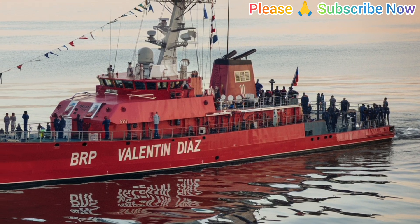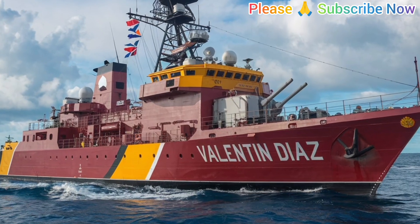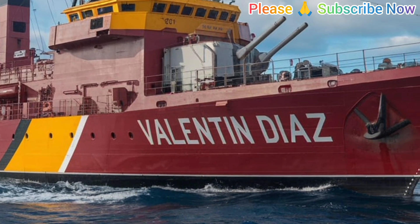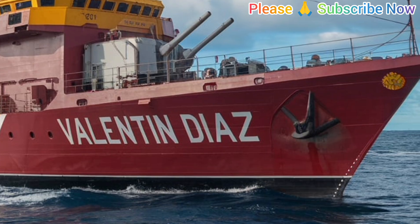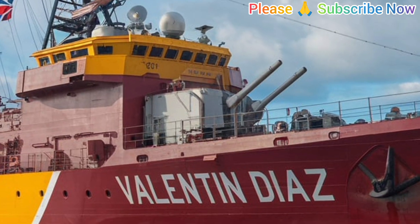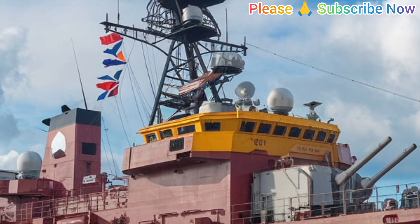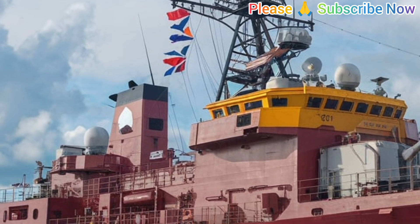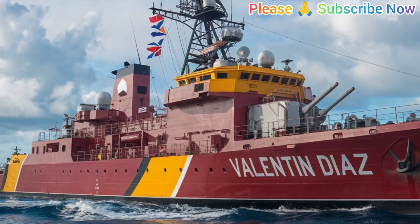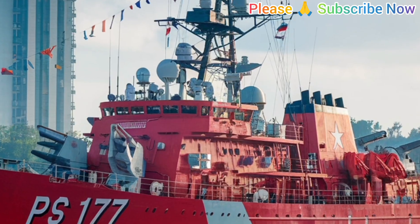BRP Valentin Diaz now operates under the Philippine Navy's littoral combat force, focusing on coastal patrol, interdiction, and maritime law enforcement. Its mission set includes surveillance, anti-smuggling operations, illegal fishing prevention, and support for humanitarian and disaster response. The vessel's high speed, shallow draft, and rapid maneuverability enable it to operate effectively among the Philippines' more than 7,000 islands — areas where larger frigates cannot easily navigate. With a crew of around 28 personnel, the ship combines efficiency and versatility, capable of remaining at sea for extended durations without external support.